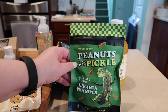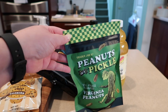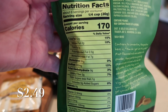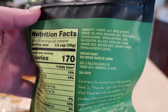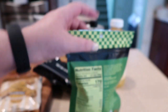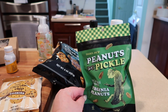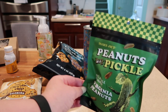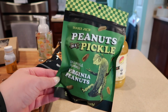I picked up the new peanuts in a pickle — these are Virginia peanuts, which are my favorite, and they are dill flavored. Here's a shot of the nutrition. There are six servings in this container. I'm excited to have these on hand for a quick snack or to throw on a weekday charcuterie after work with some cheeses, meats, carrots, cucumbers, and all that stuff.